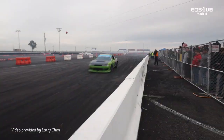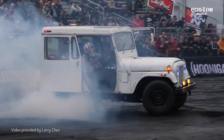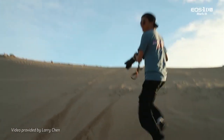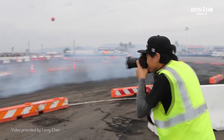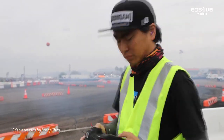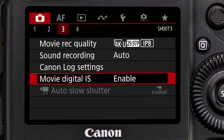Movie Digital IS is very effective at reducing the large, low-frequency bounding type movements that can occur when the camera operator is walking or jogging to follow a subject. This is especially true when its enhanced setting is active, which is easily enabled on the third red shooting menu screen.